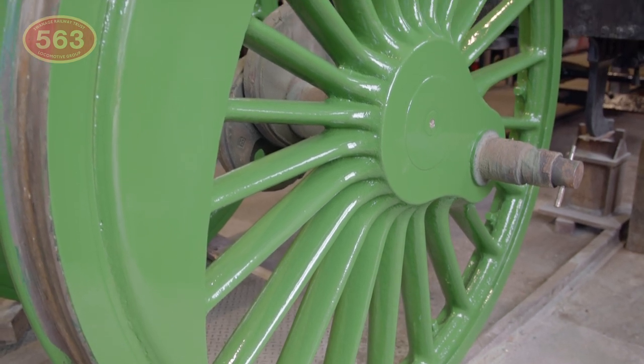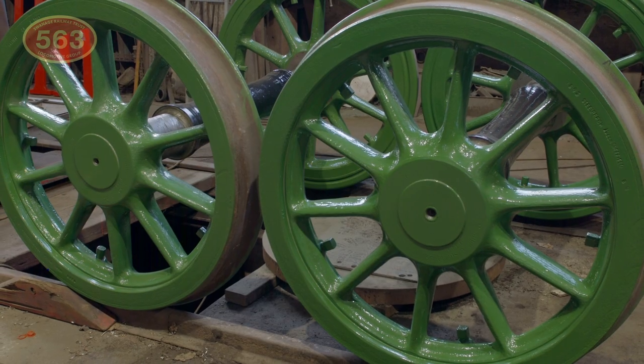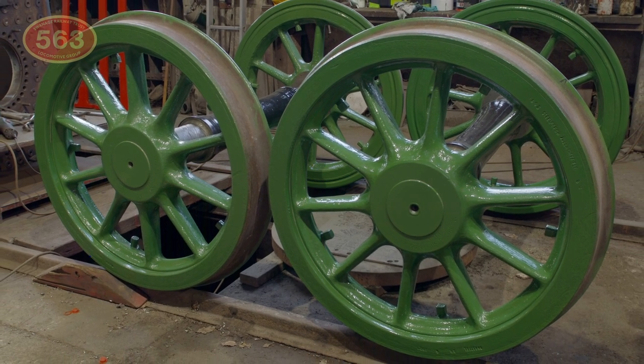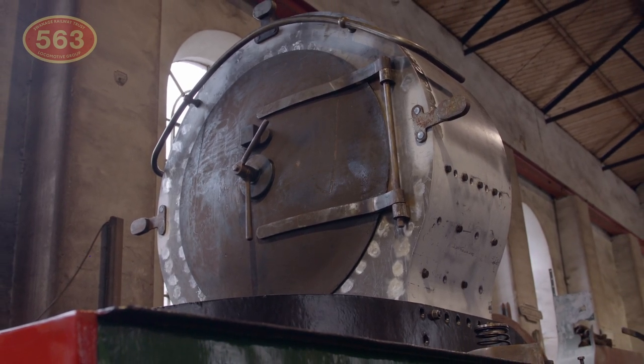The locomotive's impressive 6ft 7inch driving wheels and smaller 3ft 7inch leading wheels have already been checked, non-destructively tested, cleaned and painted in preparation of the next key milestone. The rewheeling of any engine is always a momentous occasion and none more so than for 563. This will be yet another major step towards the reassembly process as we start to bring all the major elements together. At the front end, the smokebox which was kindly sponsored by a supporter is already in place.